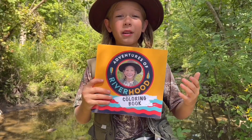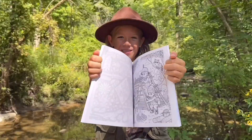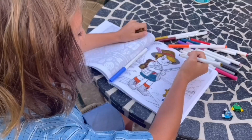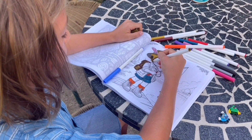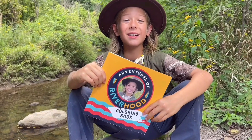Hey guys, if you want to bring the adventures inside, make sure to check out my adventure coloring book. Inside you'll find over 50 different adventures that you can color and make your own. Find it on Amazon today!